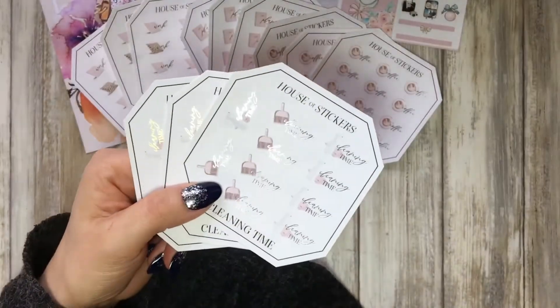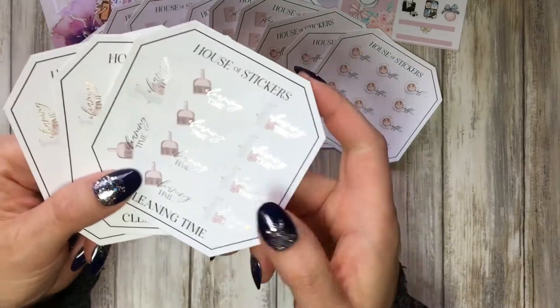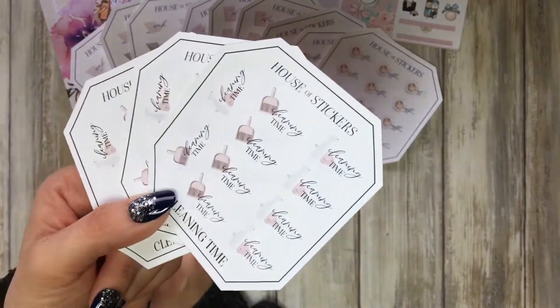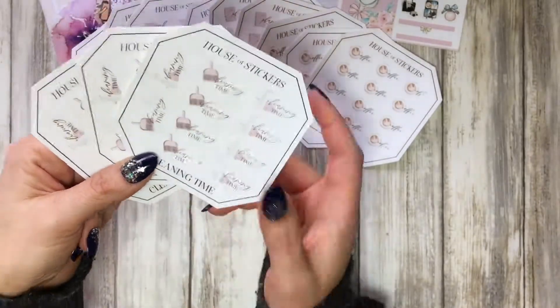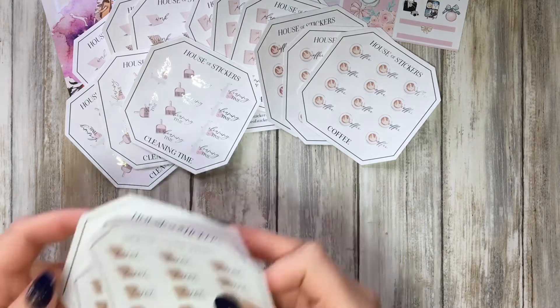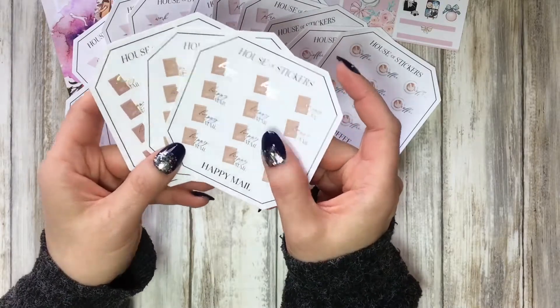No one likes it but everyone needs to do it — the cleaning time. So I ordered the cleaning time icon — really cute. And then the thing that always makes me happy is the happy maid — so beautiful!